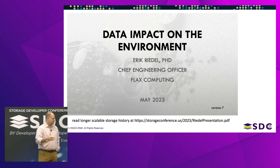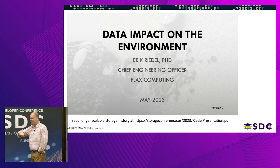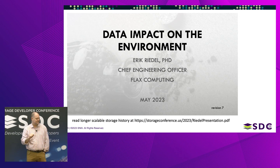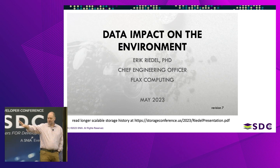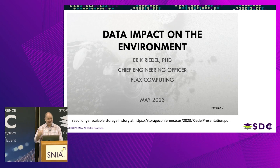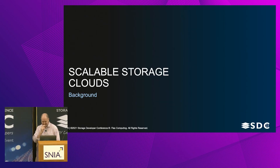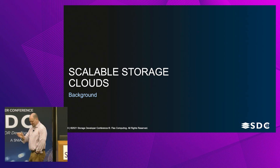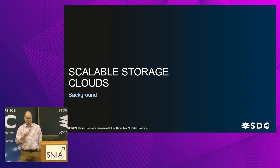SW recruited me onto the stage here after I gave a talk at the Mass Storage Technology conference a few months ago in Santa Clara. There's a longer intro in that talk if you want to look at those slides, but I'm not going to give the long-winded background of my pathway through storage. I've seen some stuff.